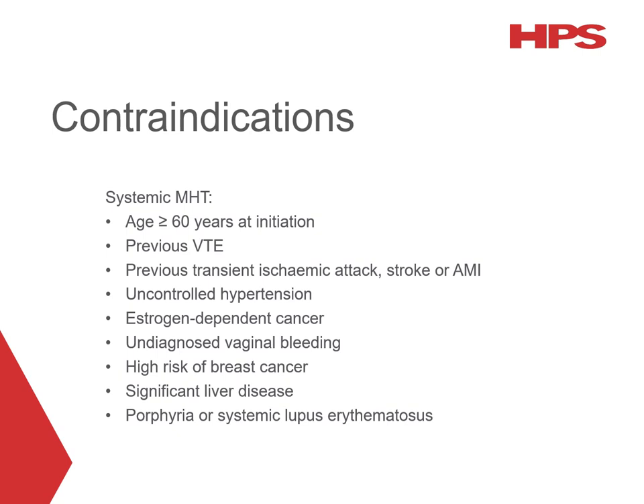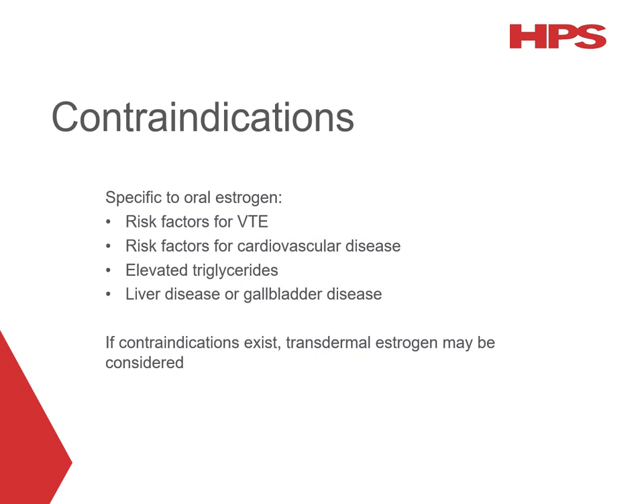There are a number of contraindications for systemic MHT, including age older than 60 at initiation, various cardiovascular conditions and oestrogen-dependent cancers. If any of these contraindications are present, the patient would need a specialist assessment of risks and benefits before MHT is initiated. There are also contraindications specific to oral oestrogen, including risk factors for VTE such as obesity, smoking and thrombophilia, risk factors for cardiovascular disease, elevated triglycerides, and liver or gallbladder disease. If any of these are present, transdermal oestrogen could be considered, as it is associated with a lower risk of VTE and stroke compared to oral oestrogen.